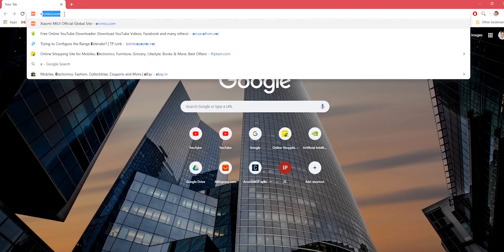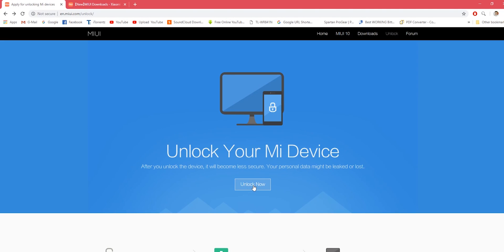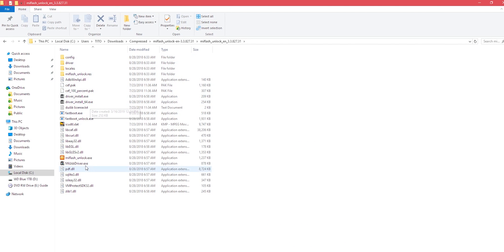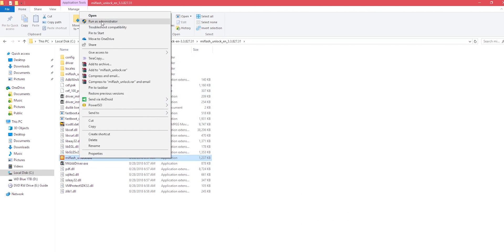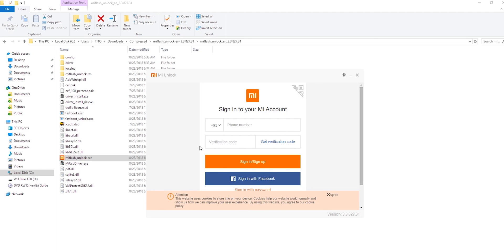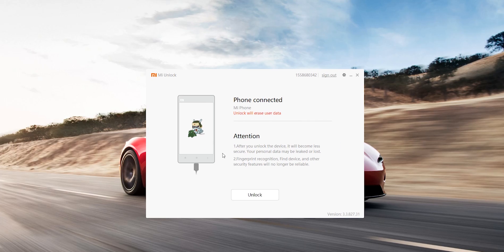Open the website en.miui.com/unlock and download the MI Unlock tool. I have downloaded it already, so let me just open it. From here, enter your MI account and password to sign in to the application.